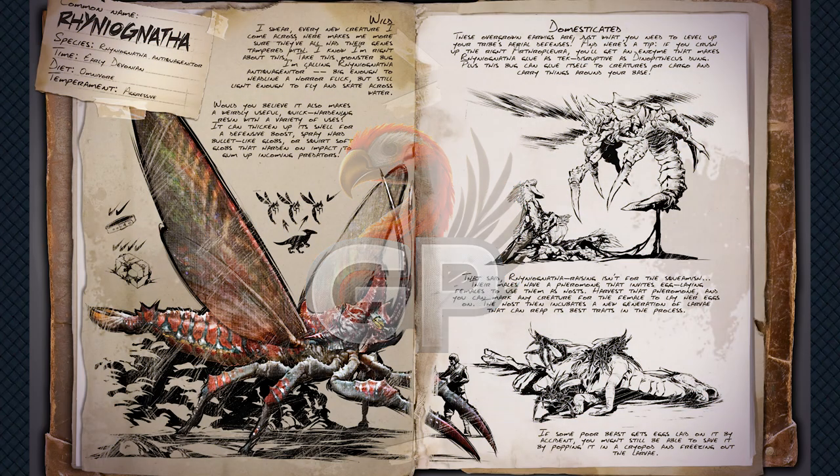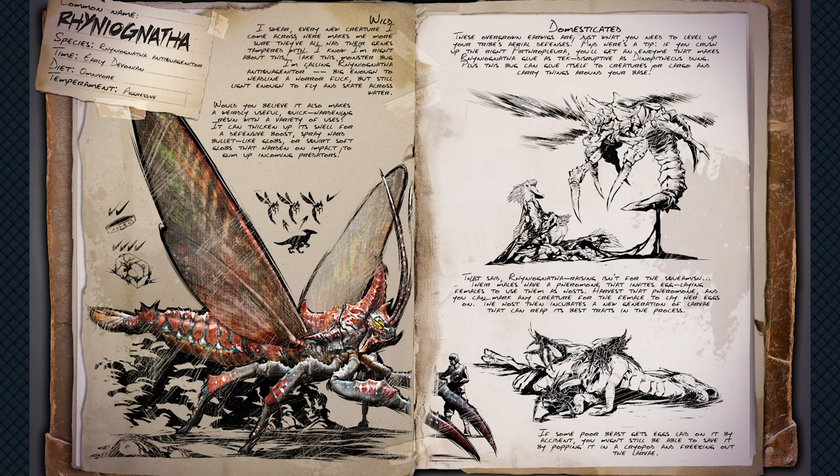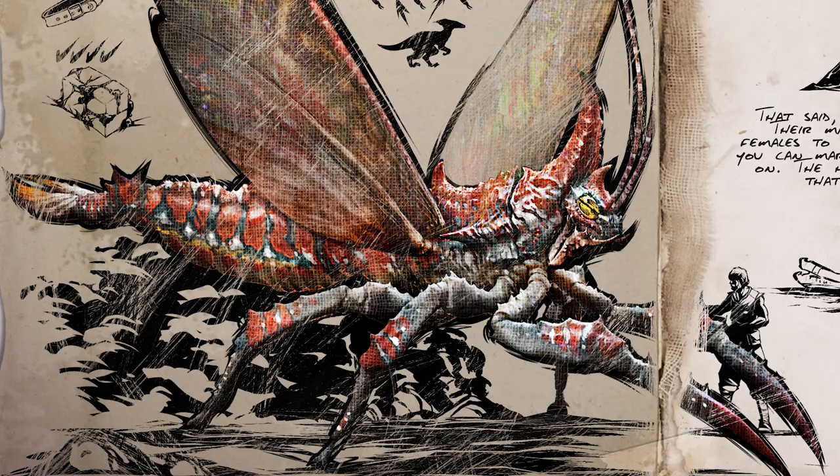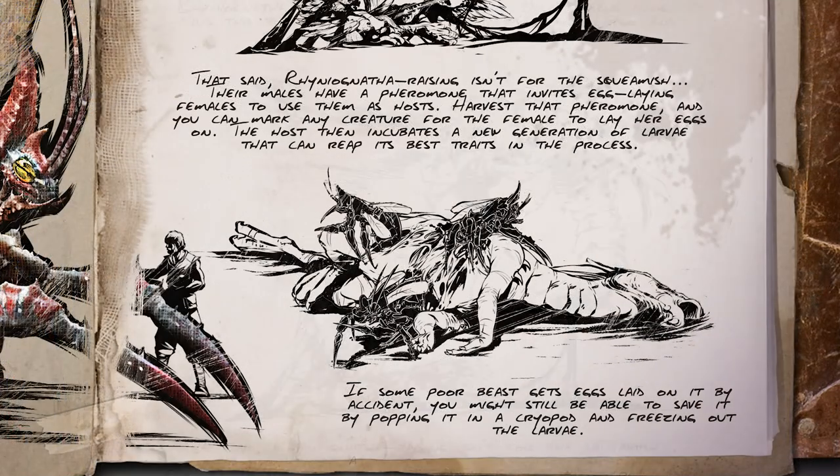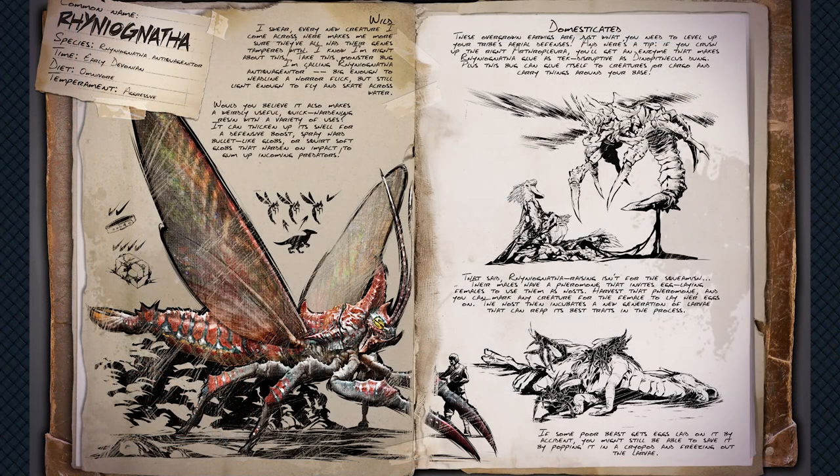Welcome survivors, this is GP bringing you the latest ARK news. Today we finally get to see how the newest creature of ARK, the Rhinoognatha, is going to look in terms of some of its abilities and taming methods. It comes with a brand new resource as well, which is always good to see. The latest crunch revealed the dossier and this creature is coming to ARK Survival Evolved in June to mark the game's 8th anniversary, and then arriving later in the year with Survival Ascended.